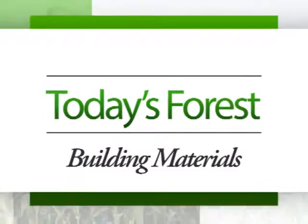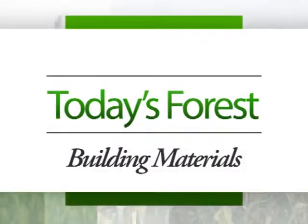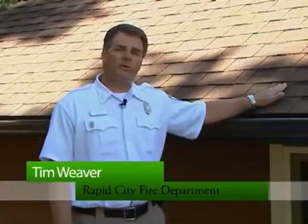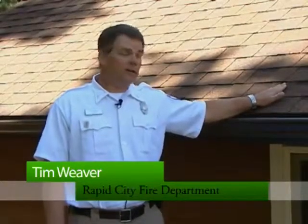Hi, I'm Tim Weaver with the Rapid City Fire Department. Today we're going to talk about limited combustible building materials if you live in a wildland urban fire environment. When you live in this environment, the most important thing you can have on your home is a limited or non-combustible roof, along with limited or non-combustible gutters, siding, and other areas on your home.